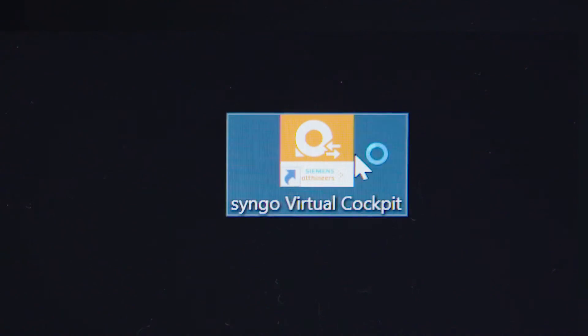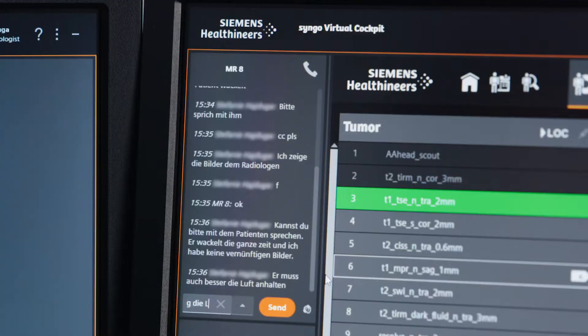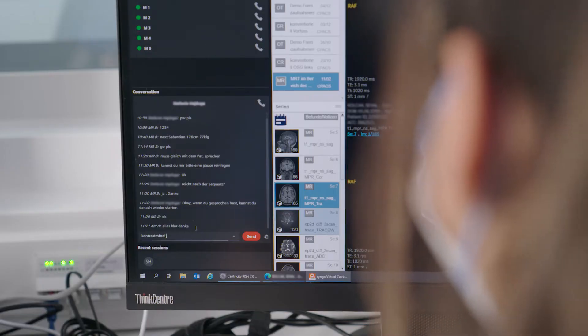When I'm working from home, I typically log into the software at 7:30 a.m. Then I'll message my colleagues, who are also online, to discuss which scanners I'll be using that day.